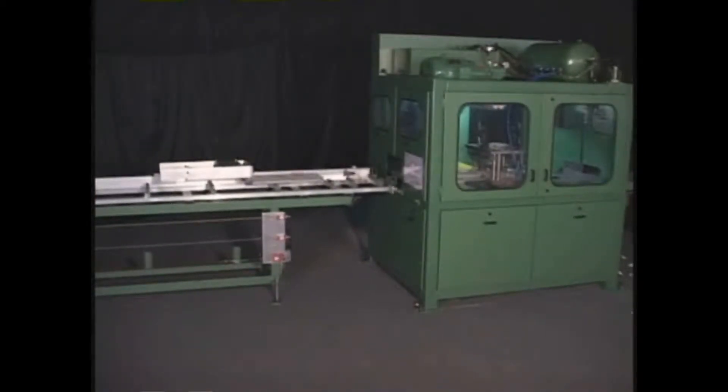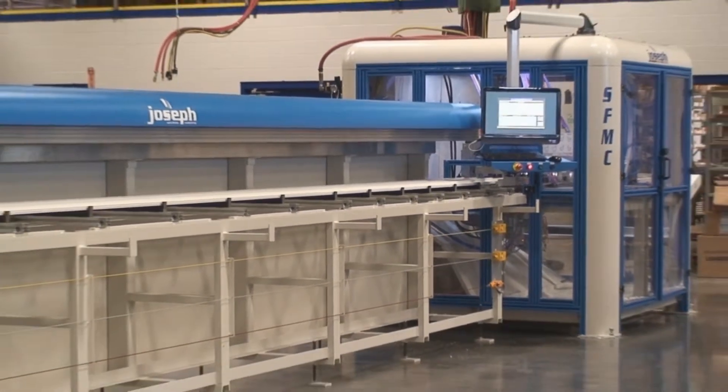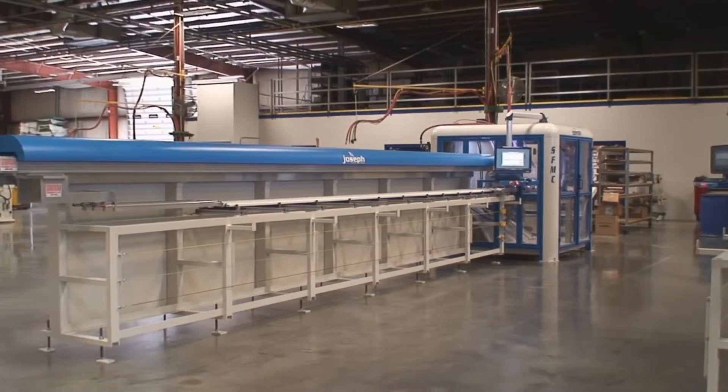With numerous successful machines in the field, JMC could have simply rested on their laurels. But that's not where the story ends. The new evolution in the SFMC platform had arrived.